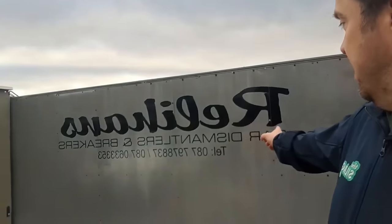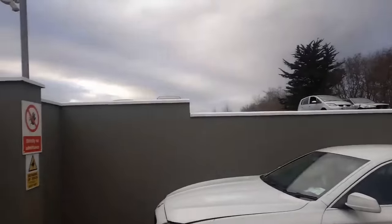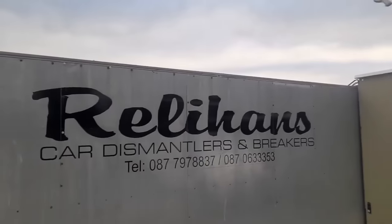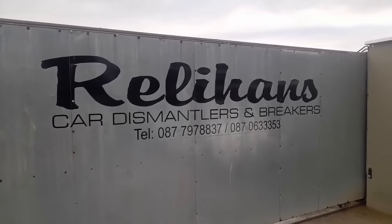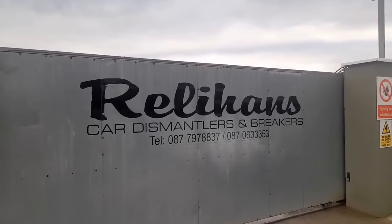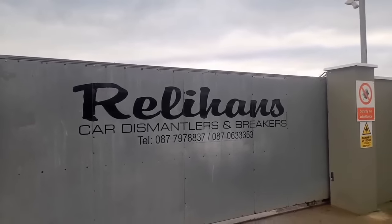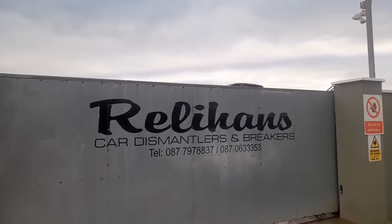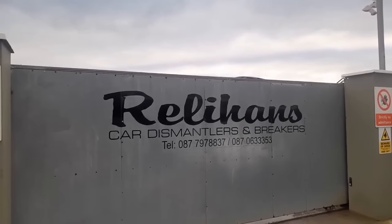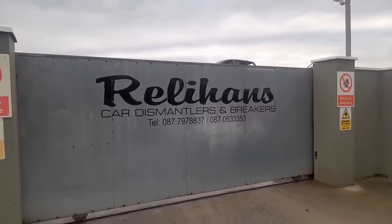Alright guys, that's it. This is Relihan's car dismantlers and breakers in Tralee. You can see a couple more cars lined up here coming in this morning. If you want any parts off any car you might have seen, I guarantee you they have them. Give them a call here at Relihan's Dismantlers and Breakers in Tralee. Thanks to Tom and all the guys and women here for letting me make the video around the yard. Keep on recycling lads - you're doing a fantastic, fantastic job. Cheers guys, thank you.